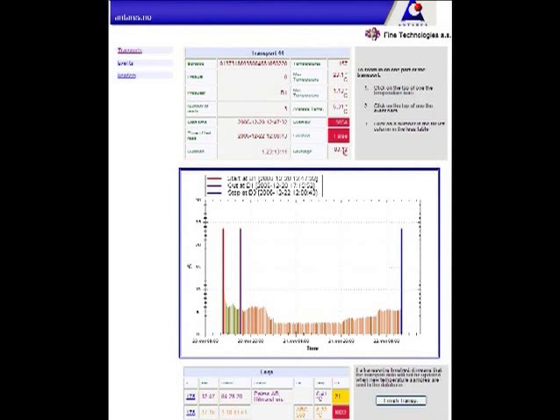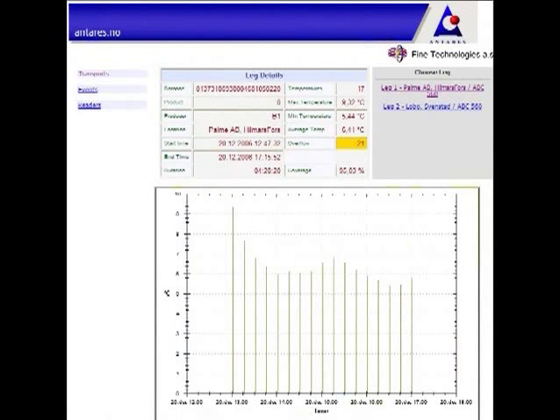The data is transmitted via the GSM network to the central server. The central server includes a web-based service, so every part in the supply chain will have internet access to a specific part of the supply chain, whereas the end customer will have access to all data for the total history of every SmartSense unit from producer to retail shops.